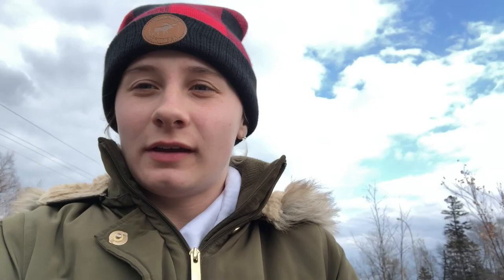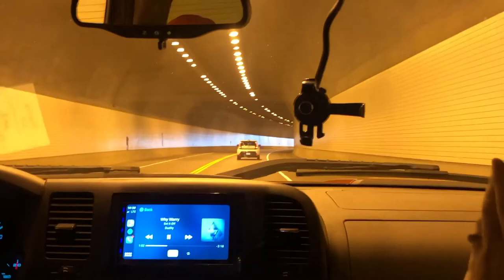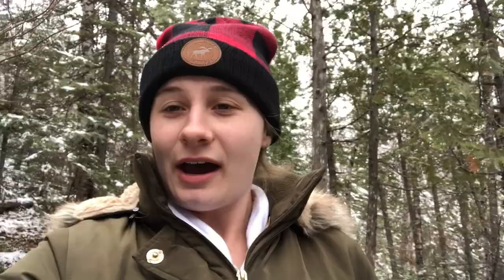Now we're going back to the car from Beaver Falls and driving to Two Harbors. My lunch is chicken nuggets and a medium fry with ranch. I hope you guys liked the video — if you did give it a thumbs up, don't forget to subscribe, and I'll see you in the next video!